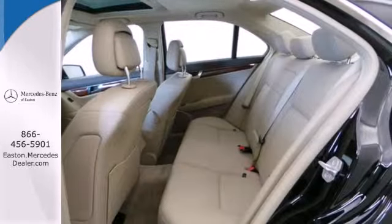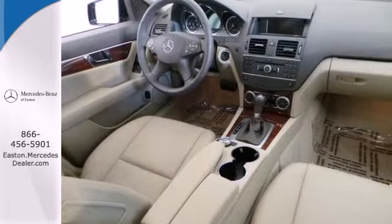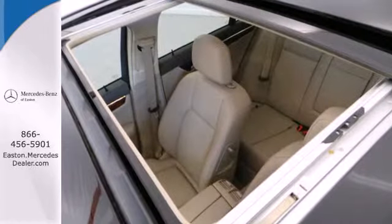If you're looking for an ultra-luxurious sedan with unsurpassed performance and refinement, look no further than the legendary C-Class. Come on in today and see it for yourself.